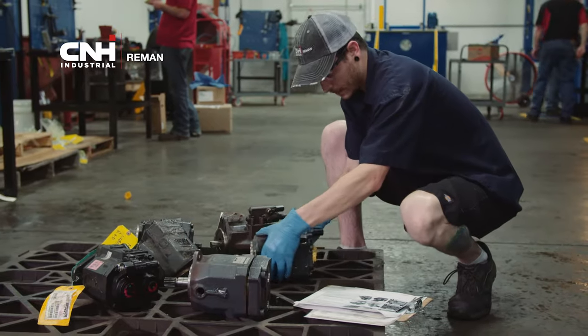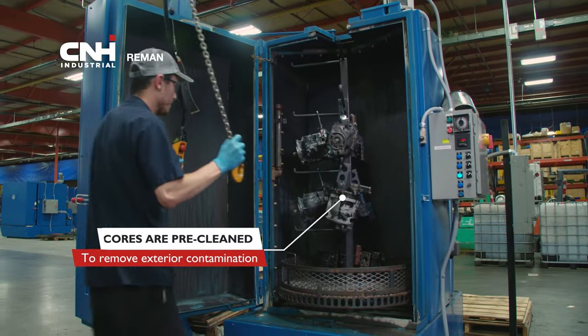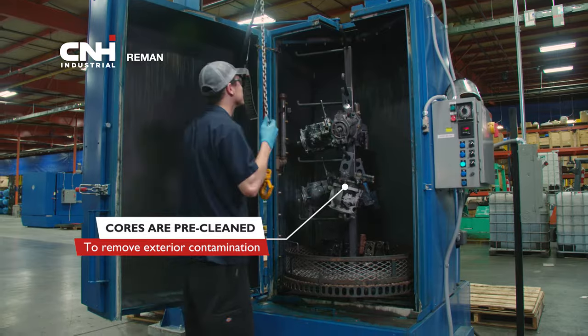When the hydraulics arrive from the core return center, we identify the core and then it is pre-cleaned to remove any exterior contamination.